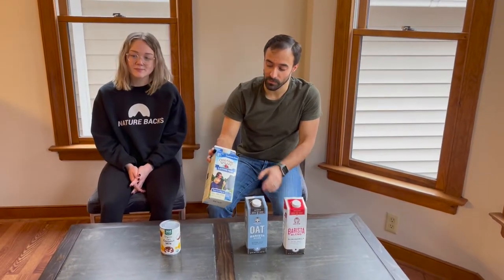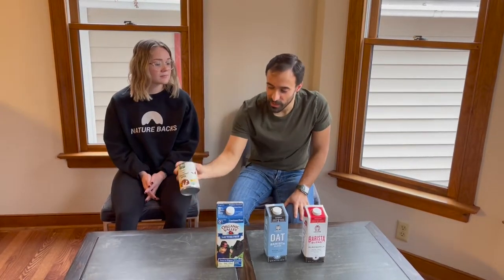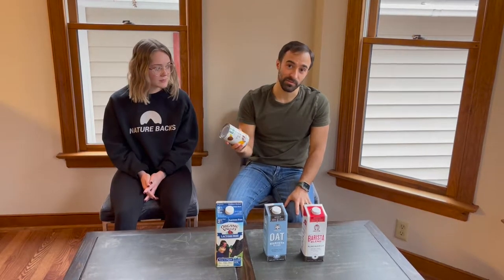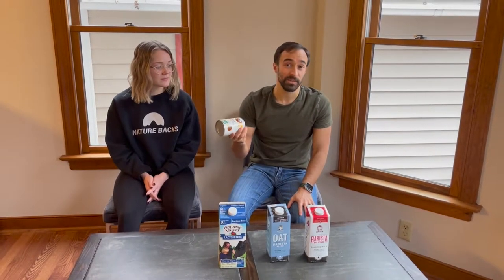Dry milk is when you steam it really high, more like a meringue, for a cappuccino. And then another curveball is the canned coconut milk — this is just very heavy on the fat, and we're going to see how this froths as well.